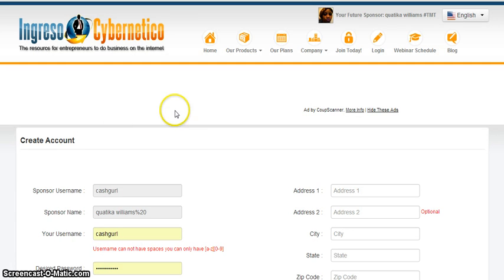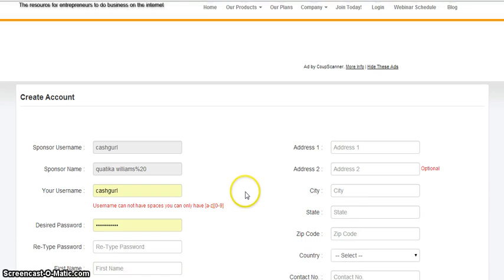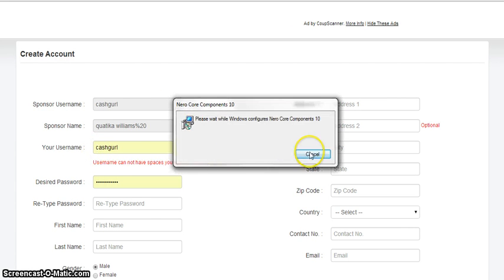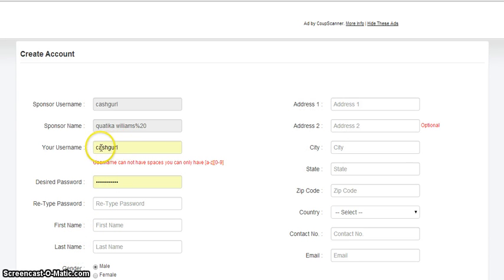Once you are on the registration page, if it is not in English and you need it in English, just simply go up to the top and click on English. If you need it in Spanish or Portuguese, just go here and click the language that you need. Now, you are going to make sure your sponsor's information is there — it should already be there once you get to this page. Then right here, you are going to make sure that you have the username that you want, and choose this carefully because you cannot change the username at all.